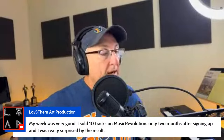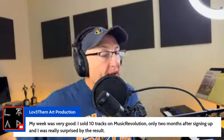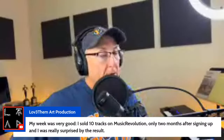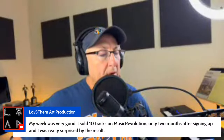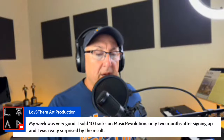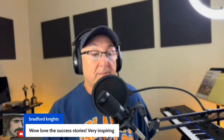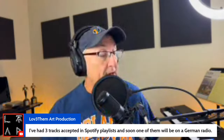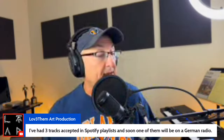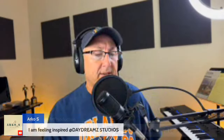Arco says he's trying to grow his Spotify and YouTube - we're going to talk about those two things today. Luca says his week was very good: he sold 10 tracks on Music Revolution only two months after signing up and was really surprised by the result. He also had three songs accepted in Spotify playlists, and one of them will be on German radio. Bradford Knight says he won the Arizona NSAI chapter challenge with his song submission. People are having some great things happen.